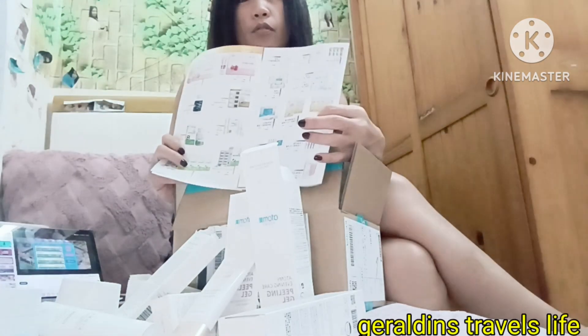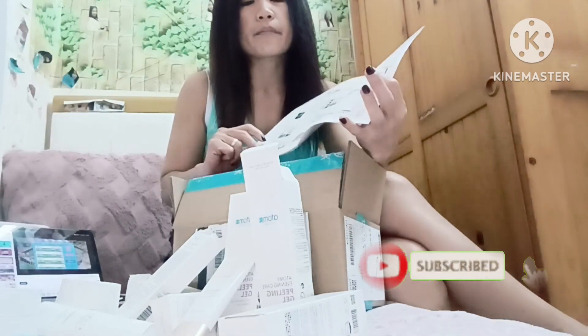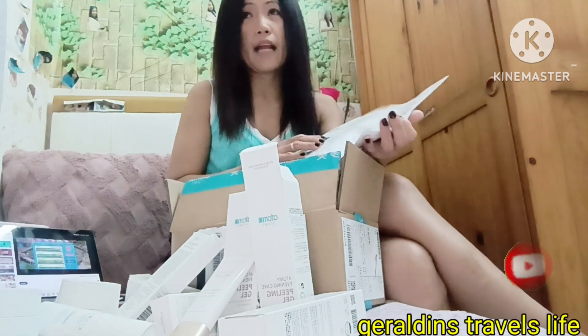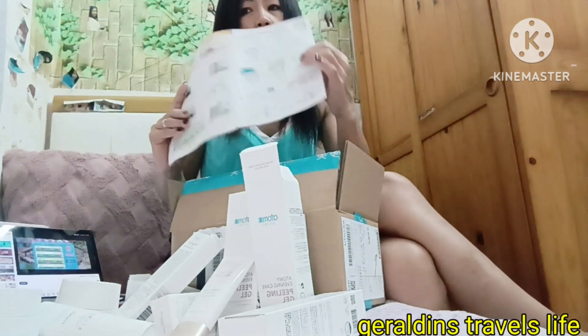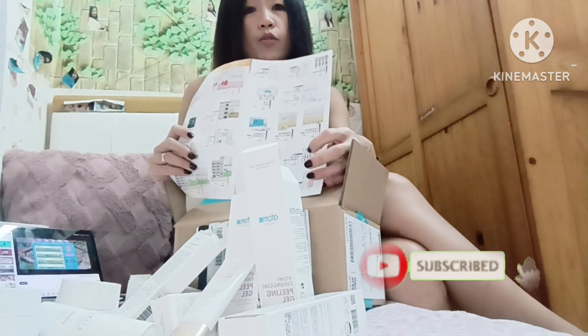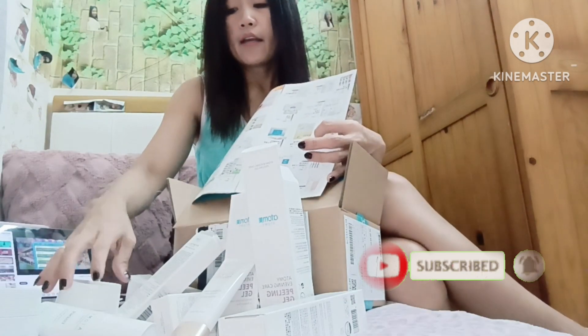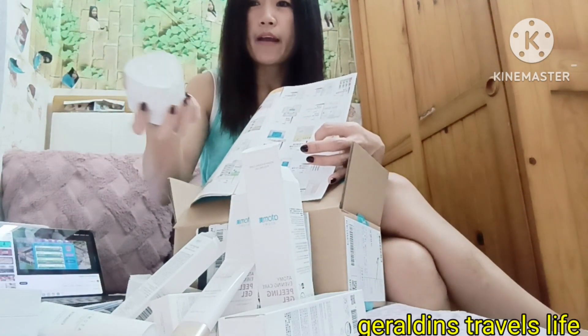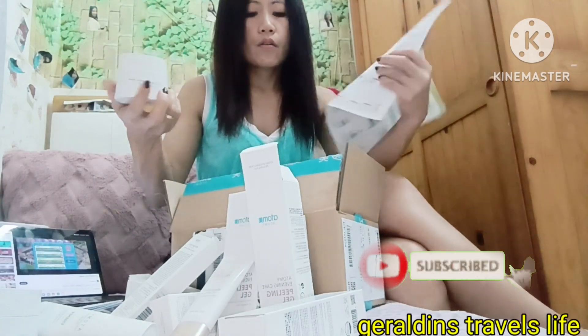I've already used their toothpaste too — my husband brought it to Hong Kong last time he came. I already used the toothpaste and the UB cream. He also ordered one set of my skincare already, so I have that here with me now.